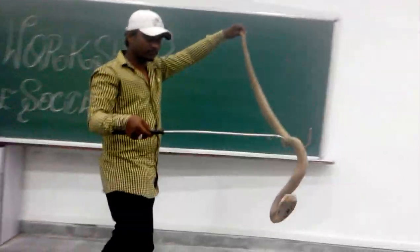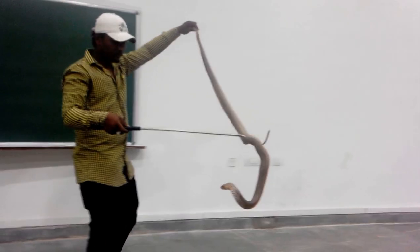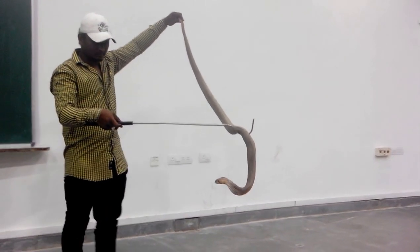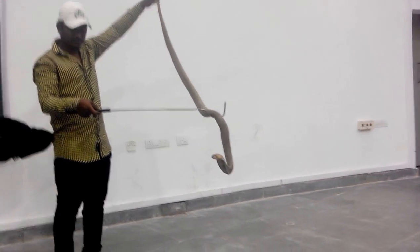This snake, as you see, is called the Indian Cobra. There are three species of Cobra in India. This one, as you see, is called the Spectacle Cobra. Then there is another snake called the Monocle Cobra, and a Black Cobra.